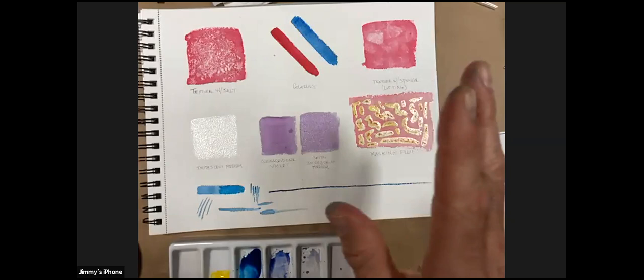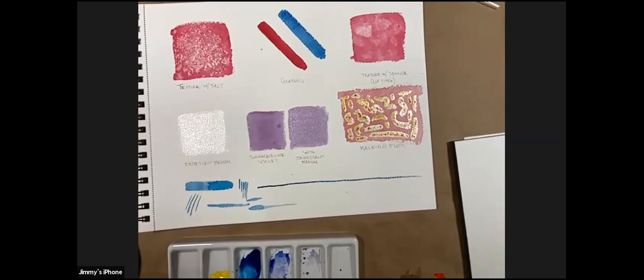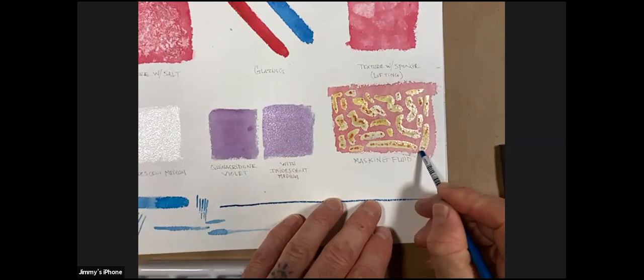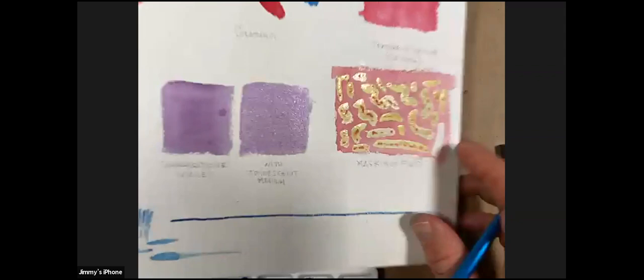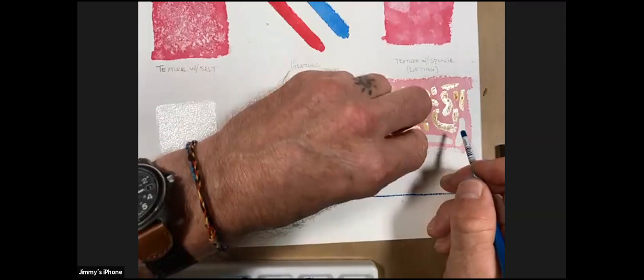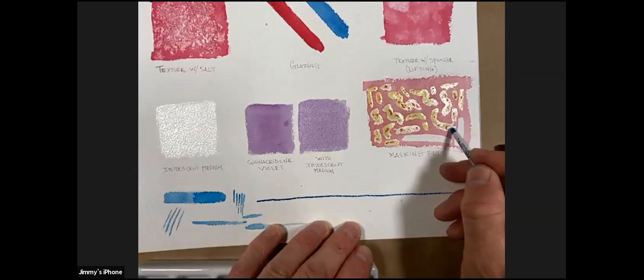Permanent masking fluid is for areas you know you never want any color on at all. Removable masking fluid gives you the option to remove it and apply another wash of color there later. To remove it, I use the end of my paintbrush — it peels off just like rubber cement. Look at how bold the white of the paper is once revealed. You could also splatter masking fluid on the surface to get little dots of white texture throughout your painting.